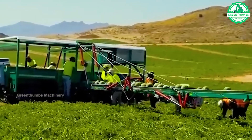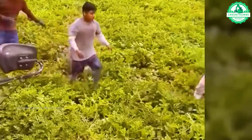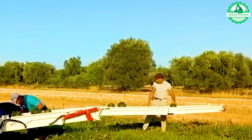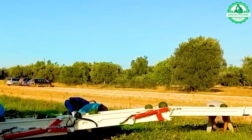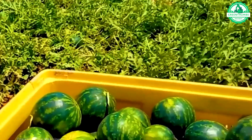Watermelons signal their readiness for harvest when the pale white underside transforms into a vibrant yellow hue, complemented by the withering of a minimum of three tendrils on each side of the fruit. Optimal timing for harvesting is typically around 85 to 90 days post-seeding.